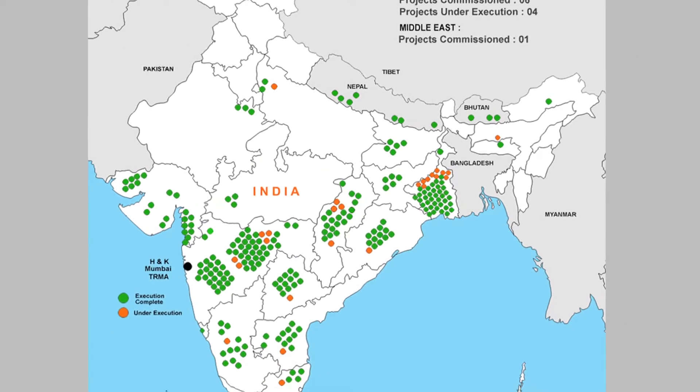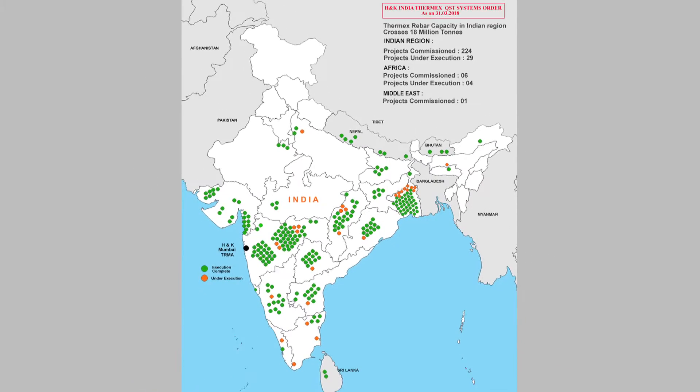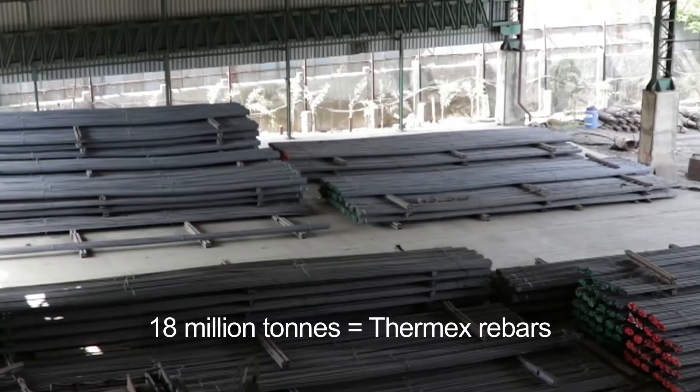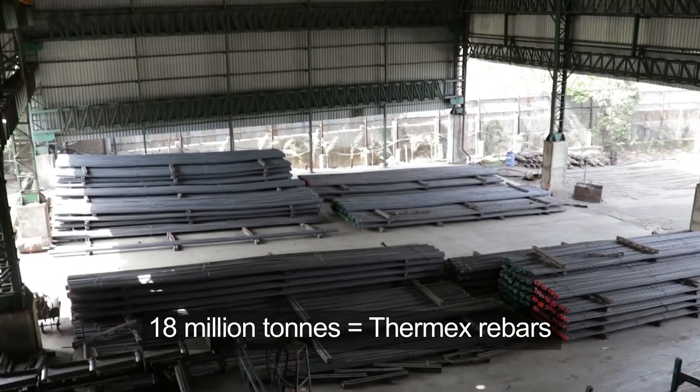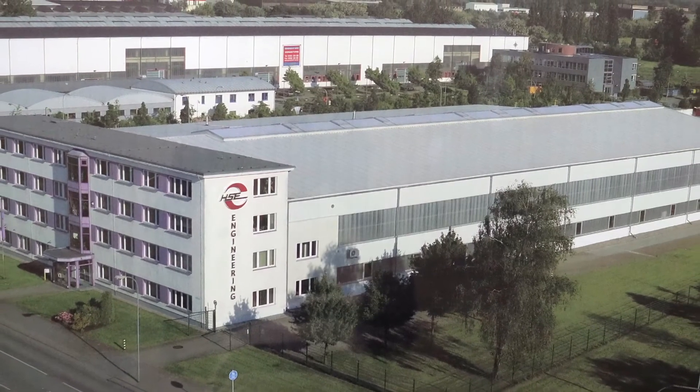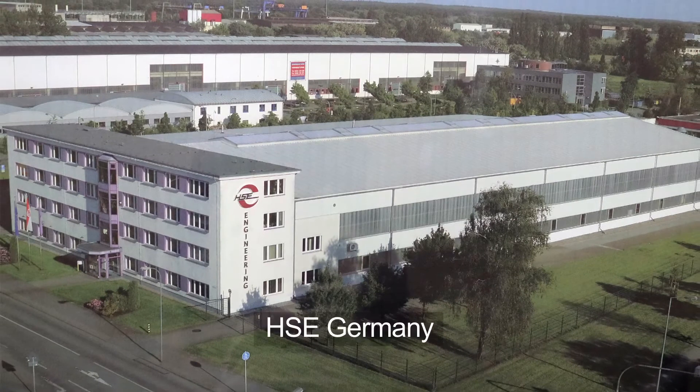Buoyed by the success of Durgapur and Bilai Steel Plants, H&K India today has over 260 Thermix installations to its credit, making H&K India the largest supplier of quenching and self-tempering systems in the world. 18 million tons of rebars in India are Thermix rebars. H&K India holds the exclusive and perpetual rights from HSE Germany to sell, market, and install Thermix systems in the entire Indian subcontinent.